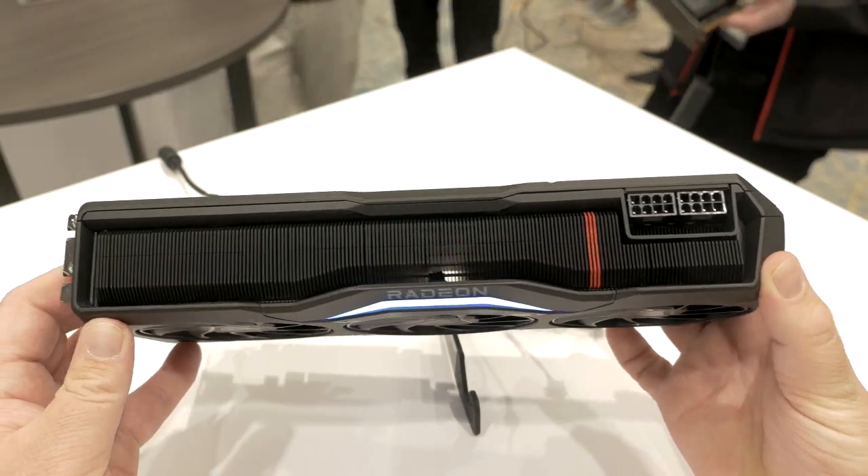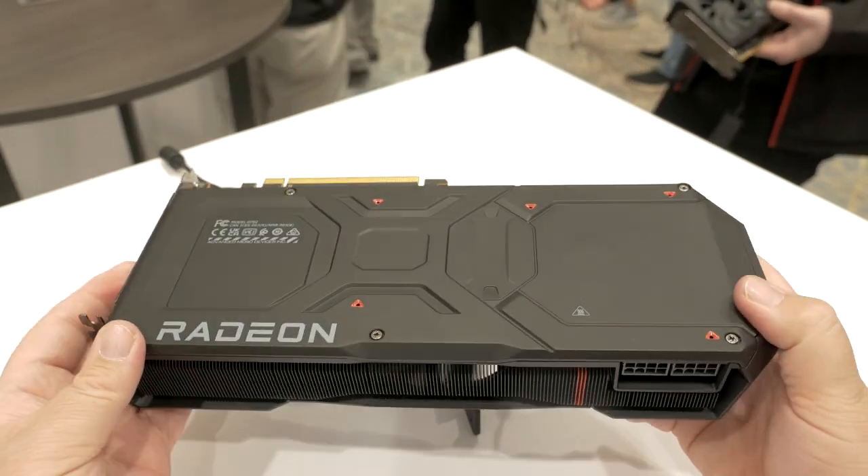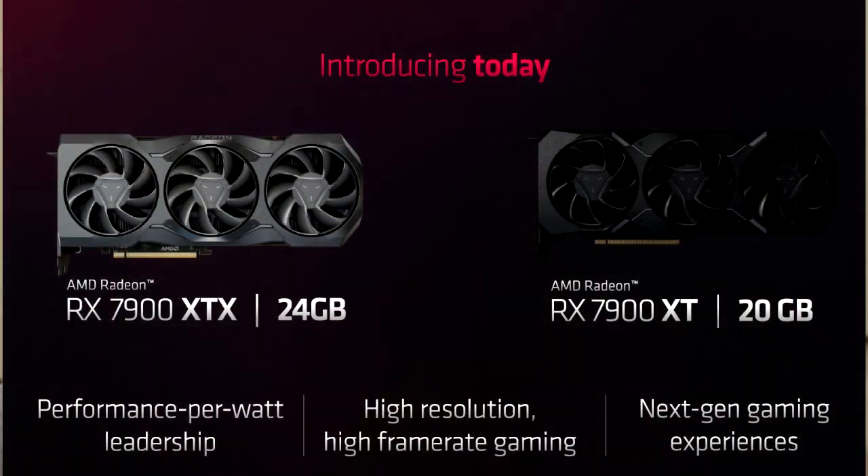The XTX is going to be rocking 24 gigabytes of VRAM, while the $899 7900 XT will have 20 gigabytes. Now, both of these cards are going to be using GDDR6, not GDDR6X, so that could be maybe an edge for Nvidia there in terms of memory bandwidth and output.